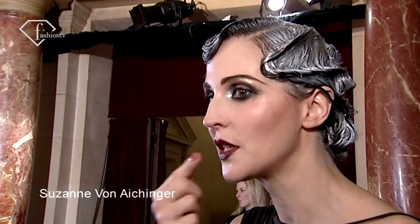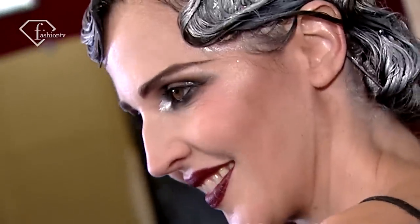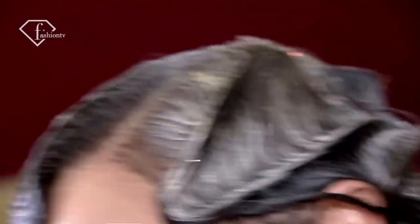The smoky eyes, the beautiful stained lip — it's very mysterious. A little bit ghostly, I think. Once we're done, we've added the finishing touches.